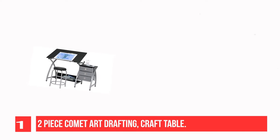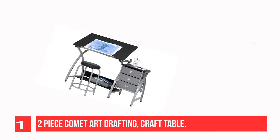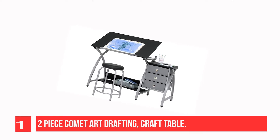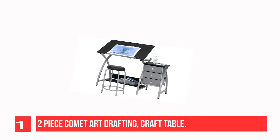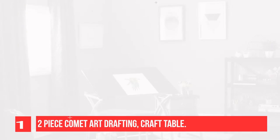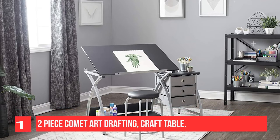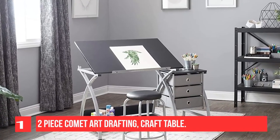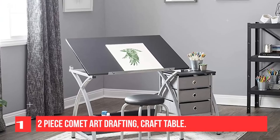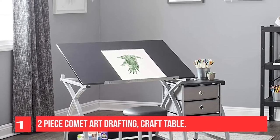The tabletop angle adjusts up to 40 degrees and includes a 24-inch pencil ledge that slides up and locks into place when needed. The set also features three adjacent storage drawers, a wide shelf under the tabletop, and a padded stool. The durable heavy gauge steel construction includes six floor levelers for stability. Main work surface: 36W x 23.75D.